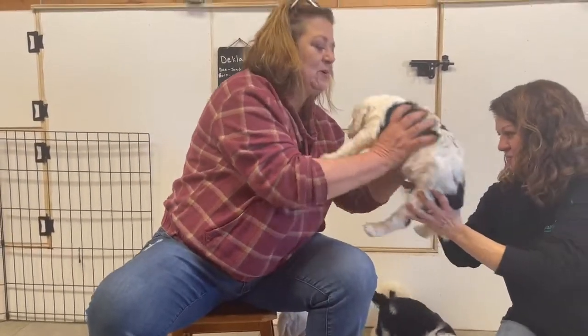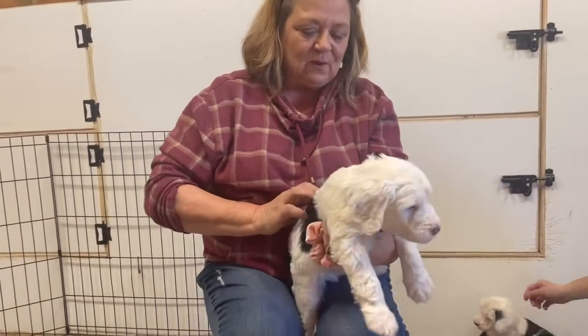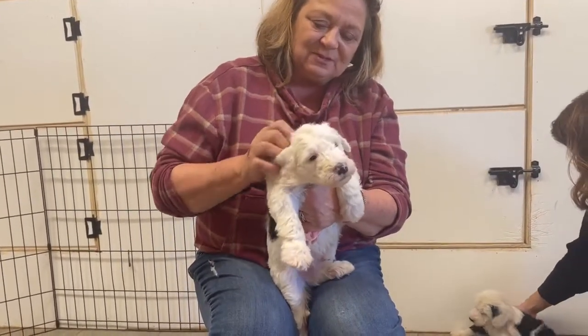This is the little reverse boy where he's got the reverse coloring. So instead of him being black with the white, he's the white with the black and I just love it. See how sweet too?